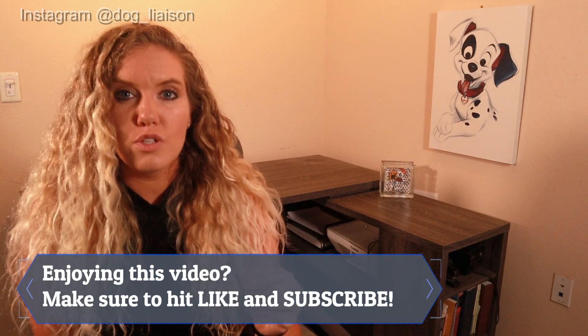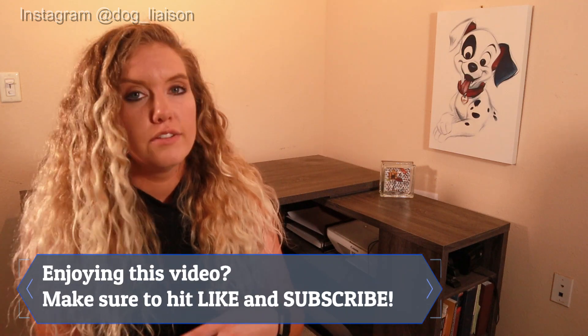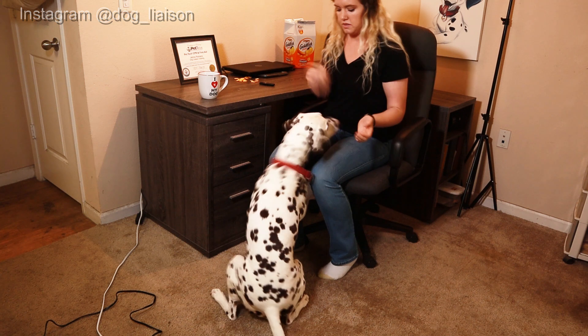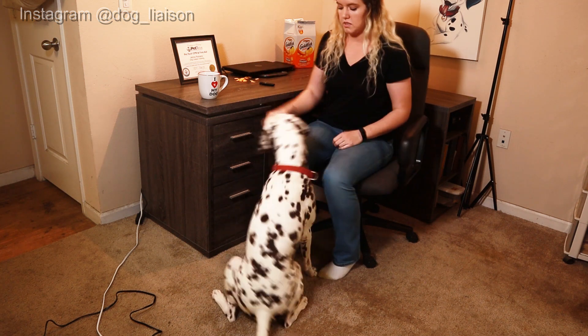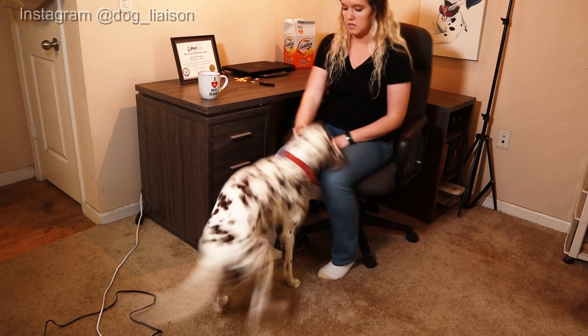You want to use a tone that you would generally use in life. If you don't typically say yes or good — if that's not how you normally speak — then you don't necessarily want to use that tone. Here's an example of me using the marker word yes in training. Yes. Yes. Yes. Yes.